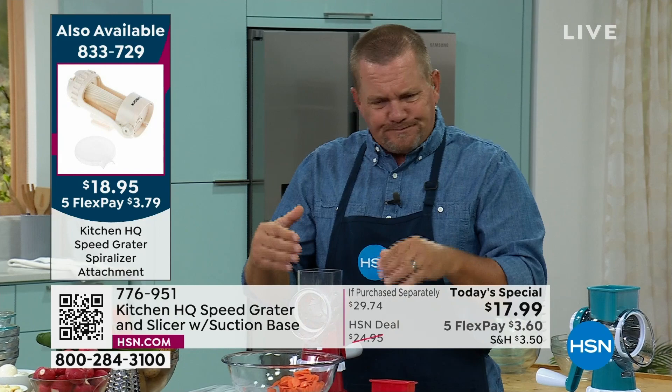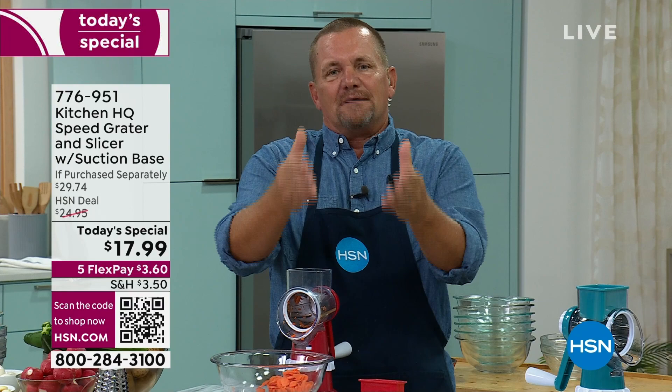If you're not familiar with Kitchen HQ, we listen to you. Our items that we bring to you come from you. Some of the suggestions, the changes, the improvements we make come from your comments and your reviews — and that's why we make the best of the best. It's a proprietary brand to HSN.